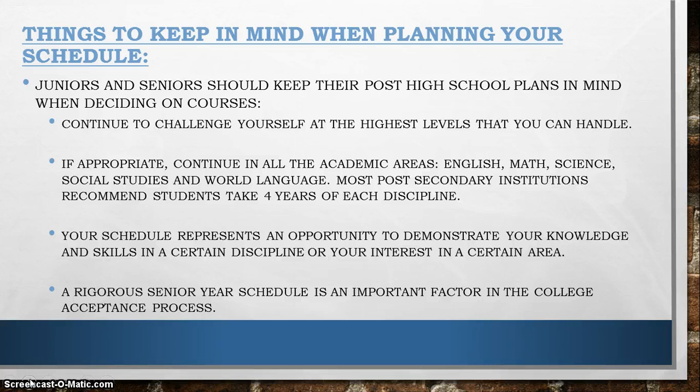Juniors and seniors should really be thinking about their post-high school plans. Obviously you are going to continue challenging yourself at the highest level you can handle. If it is appropriate, you should be continuing in all academic areas including world language. Your schedule represents an opportunity to demonstrate your knowledge and skills in a certain discipline or your interest in a certain area. For seniors, a rigorous senior year schedule is an important factor in the college acceptance process.